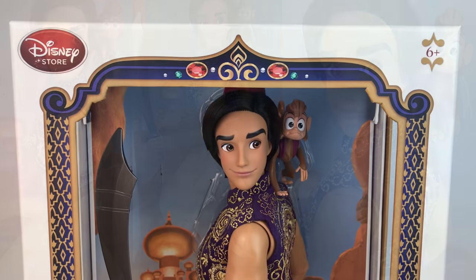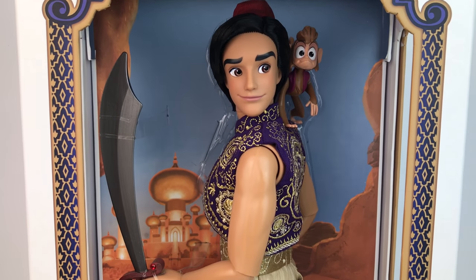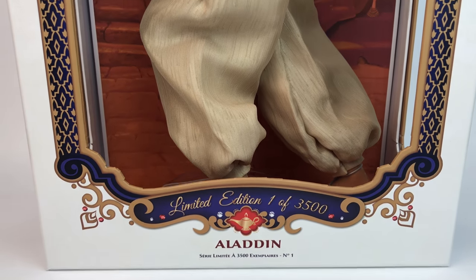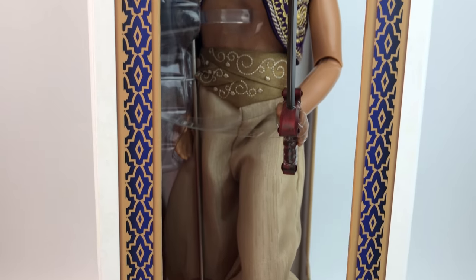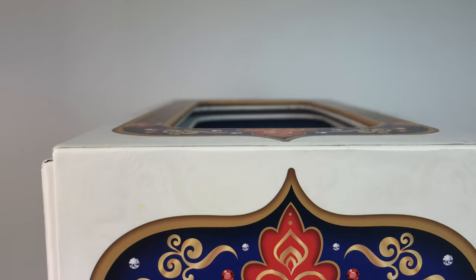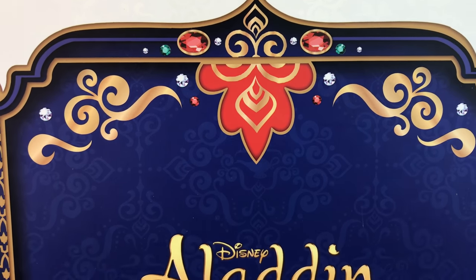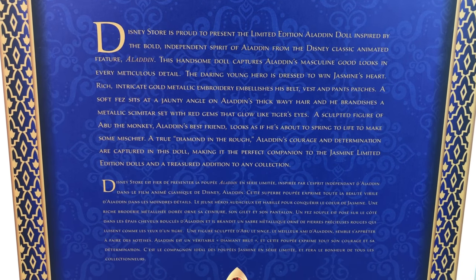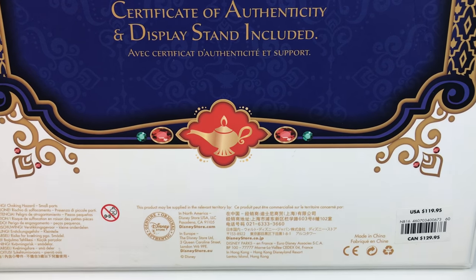Now we have Aladdin, and on top of the box is the Disney Store logo in red. We have ages 6 and up, and the frame is pretty similar to Jasmine's box but there's more purple and red on this one. He looks amazing — the pose that they gave him. On the bottom we see limited edition, one of 3,500. On the side of the box we actually get to see the front of Aladdin since he's facing to the side. The frame is beautiful — all red and purples, with rhinestones and gems, very Arabian. It's in English and in French. On the bottom it tells you it includes a certificate and a stand, and the retail price was $119.95.